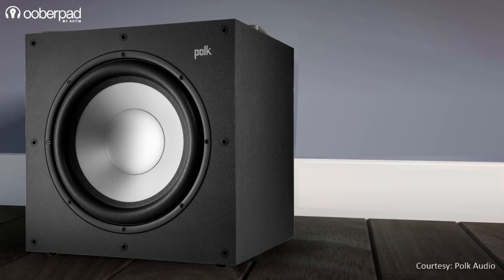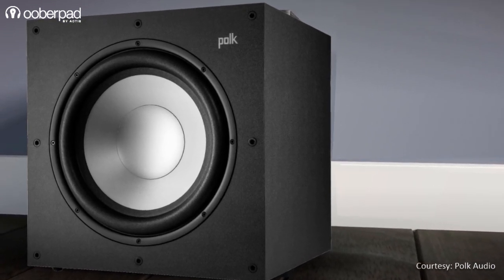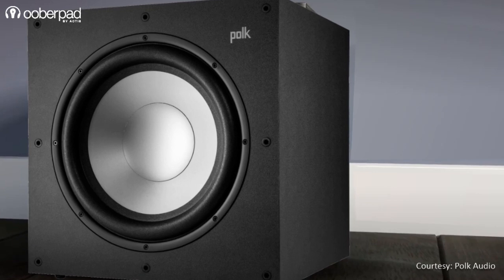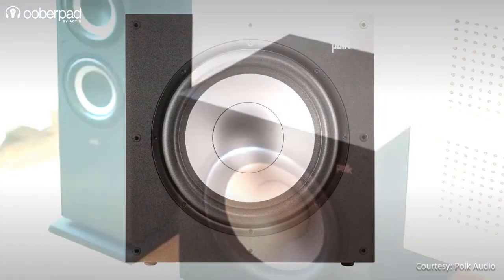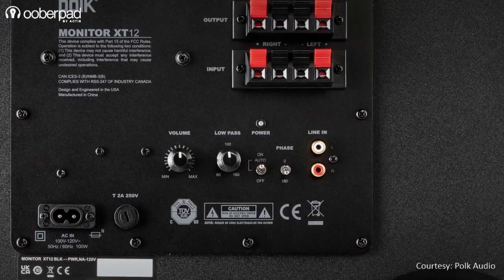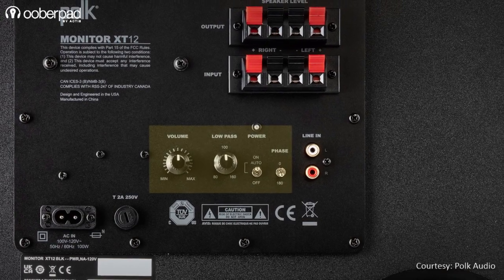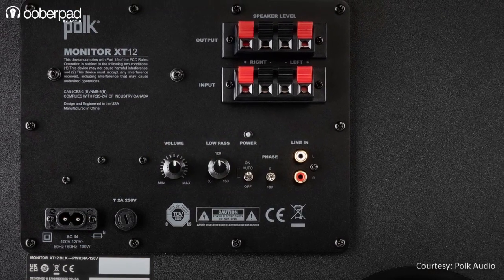For low-frequency reproduction, the Monitor XT line includes the Monitor XT12, a 100-watt powered subwoofer. It incorporates a front-firing high-excursion 12-inch woofer in a rear-ported bass reflex enclosure. On the rear panel of the subwoofer you will find bass management controls such as volume, switchable phase settings, sweepable crossover controls, and an auto-on/off switch.